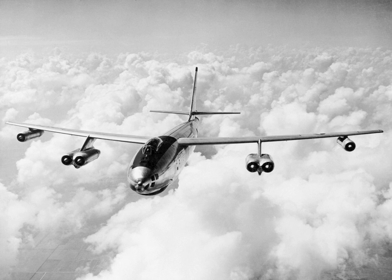It is sometimes claimed that the final production decision was made as a result of Boeing President Bill Allen inviting USAF General K.B. Wolf, in charge of bomber production, for a ride on the XB-47. A formal contract for 10 aircraft was signed on 3 September 1948.